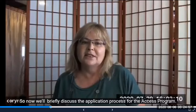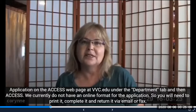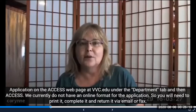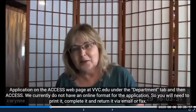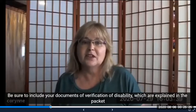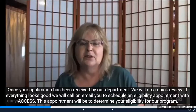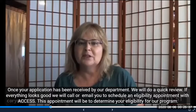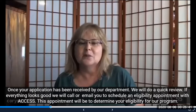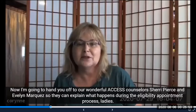Now we'll briefly discuss the application process for the Access Program. The application is on the Access web page at VVC.edu under the departments tab. We currently do not have an online format for the application, so you will need to print it, complete it, and return it via email or fax. Be sure to include your documents of verification of disability, which are explained in the packet. Once your application has been received by our department, we will do a quick review. If everything looks good, we'll call or email you to schedule an eligibility appointment with Access to determine your eligibility for our program.